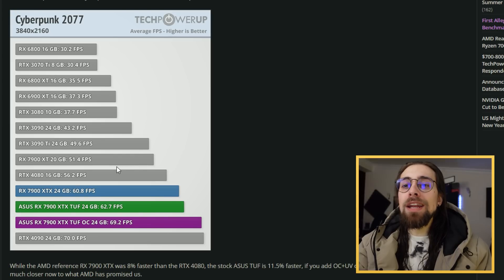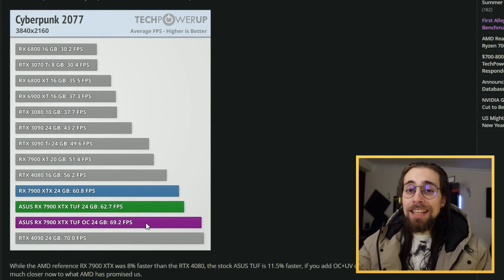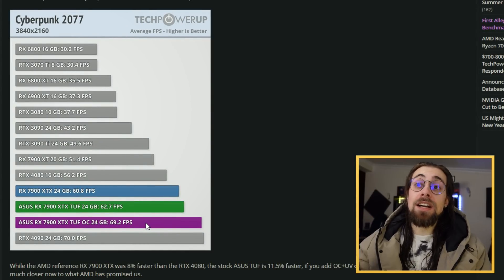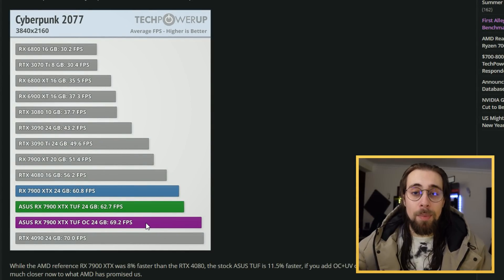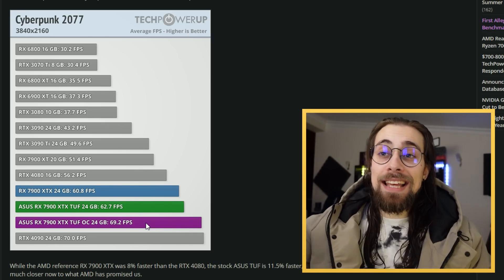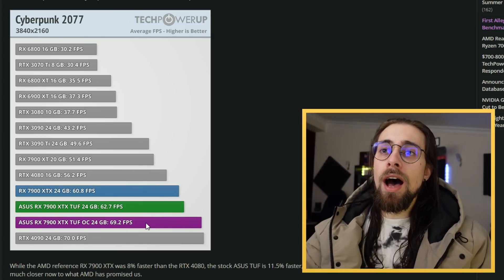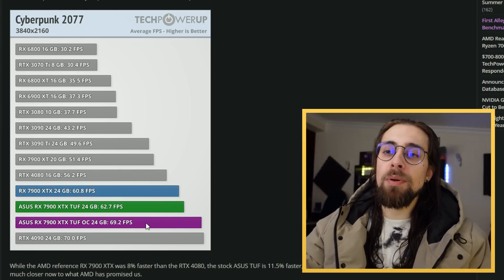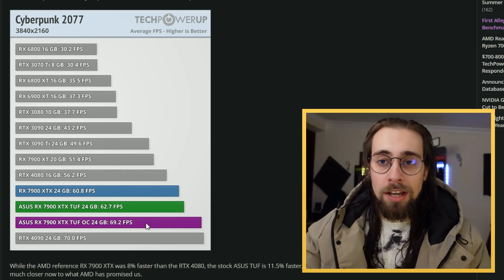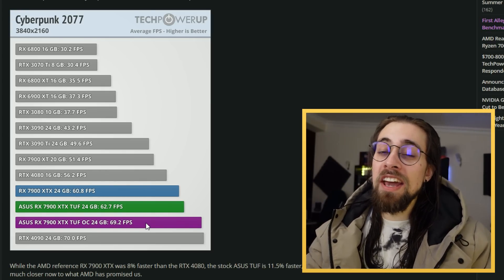We go from the stock 60 FPS to 62.7 FPS with the Tough Edition, and once overclocked, we go to 69.2 FPS. This is basically on par with the RTX 4090 in terms of rasterization performance in Cyberpunk. It still consumes less than the 4090 and achieves the same performance. I think TechPowerUp should have done a larger overclocking gaming section, but I'll do that myself when my card arrives the day after tomorrow.